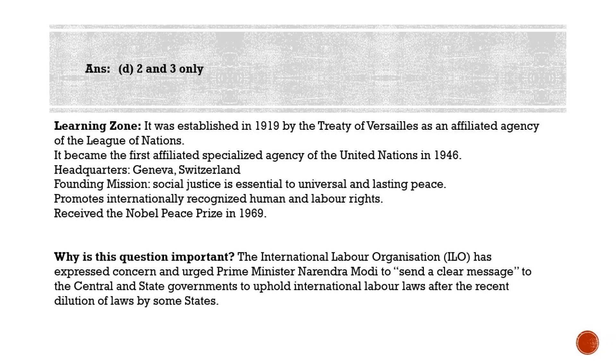Recently, Uttar Pradesh, Madhya Pradesh, Gujarat, and some other states either suspended a large number of labor laws for two to three years or diluted them in an attempt to woo industry in the midst of the COVID-19 pandemic, and the ILO has expressed concern over this. That is why this question was asked.